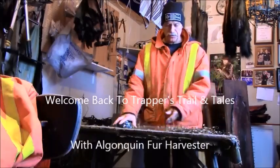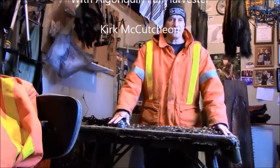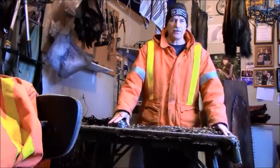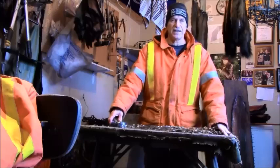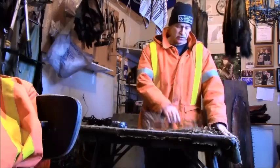Hey guys, welcome back to another episode of Trapper's Trails and Tails. In this episode I'm going to take you out in the bush. We're going to be setting up a beaver house and I'm going to show you how I set up a beaver house, strictly using snares.